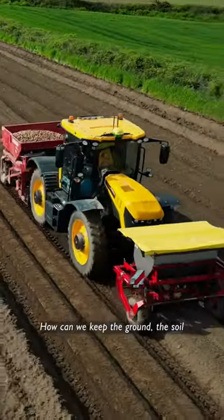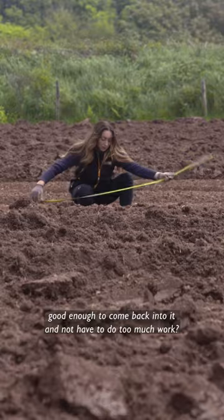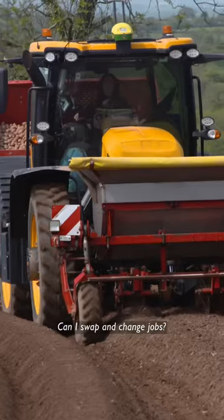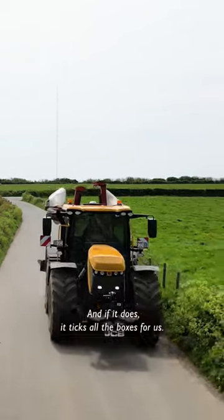I would say the key points for us is ground compaction. How can we keep the ground, the soil good enough to come back into it and not have to do too much work? It's also got to be good enough to pull the machines. Does it work well? Does it go on all the kit? Kind of swap and change jobs, and if it does, it ticks all the boxes for us. I wouldn't look back.